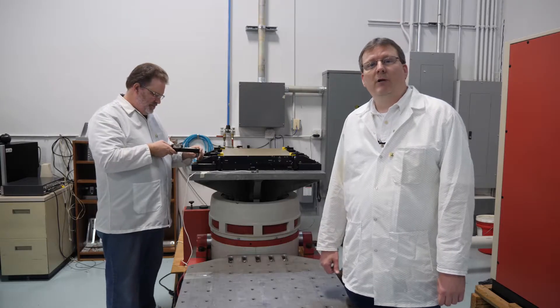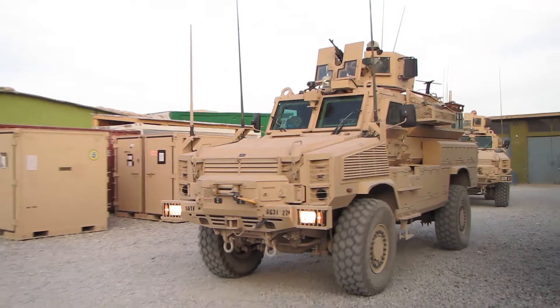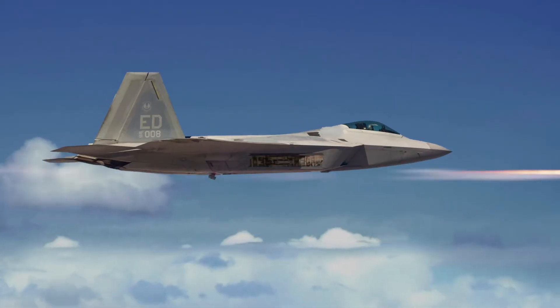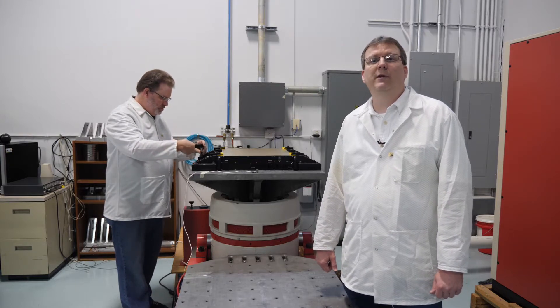We design our own custom mounted fixtures so that they are perfectly tailored for each customer test profile. Whether it's ground vehicles, shipboard or subsea equipment, or airborne applications, we test and certify our systems in-house to ensure perfect performance in the field.